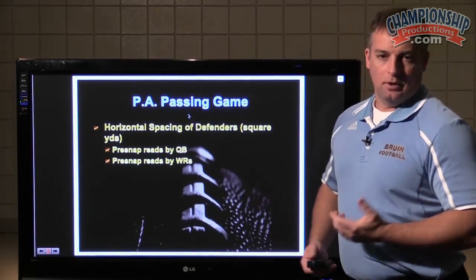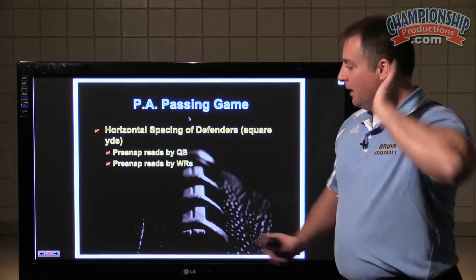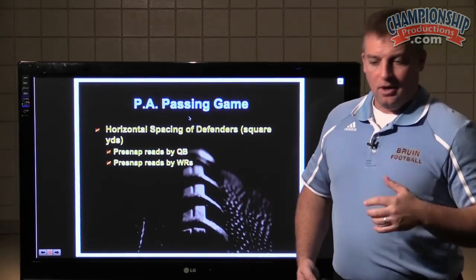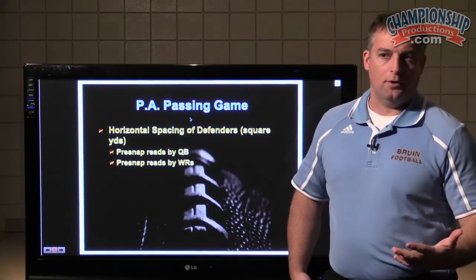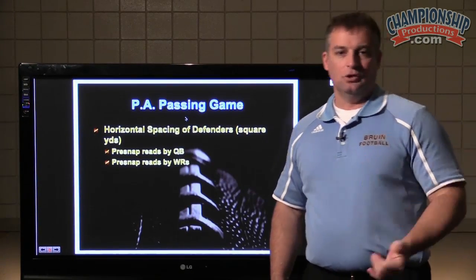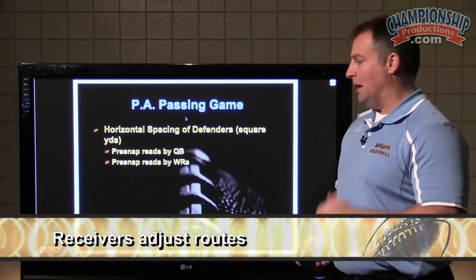We really, really focus on pre-snap reads by the quarterback and post-snap reads by the quarterback, but we focus on pre-snap reads by our receivers. Our receivers, if we just have an out route, are never going to run a five-yard out or a ten-yard out. They're never going to run a ten-yard post. They're not going to do those kinds of things. They're always going to adjust their routes.